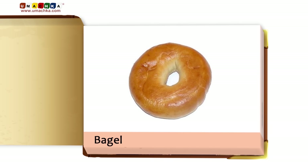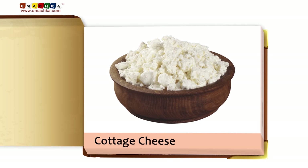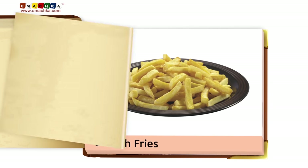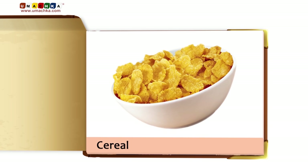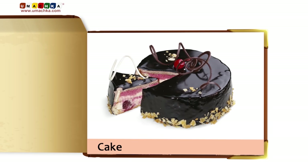Bagel. Cottage cheese. Dumplings. Salad. French fries. Chicken noodle soup. Cereal. Hot tea. Cake.